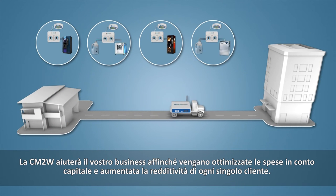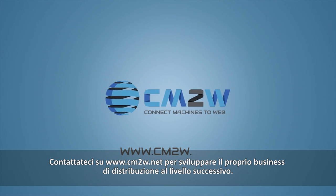CM2W will help your business optimize its capital expenditure and increase profitability per client. Contact us at cm2w.net to move your distribution business to the next level.